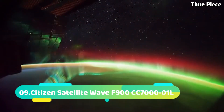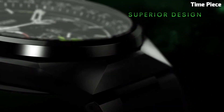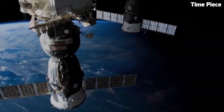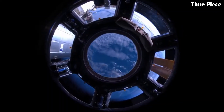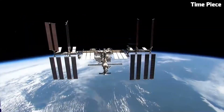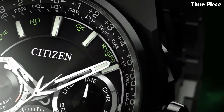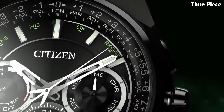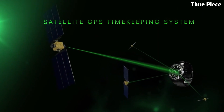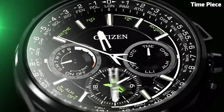Number 9: Citizen Satellite Wave F900 is a groundbreaking timepiece that fuses precision and connectivity. Driven by advanced satellite technology, it receives signals from GPS satellites, ensuring accurate timekeeping in any corner of the globe. This watch showcases a titanium case and bracelet, combining durability and elegance. Its EcoDrive technology converts light into energy, eliminating the need for battery changes. The F900 features world-time function, perpetual calendar, and chronograph capabilities. This sophisticated watch represents the epitome of innovation, reliability, and style for the modern cosmopolitan explorer.